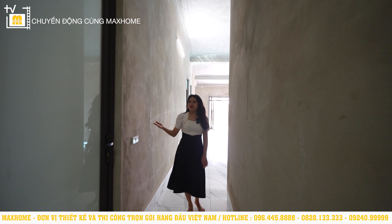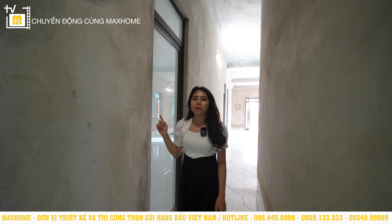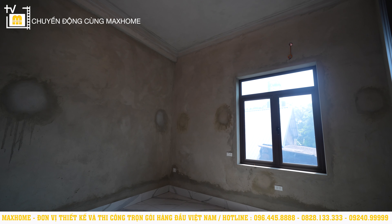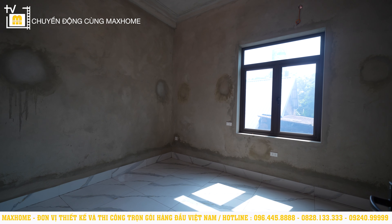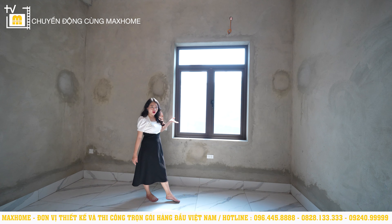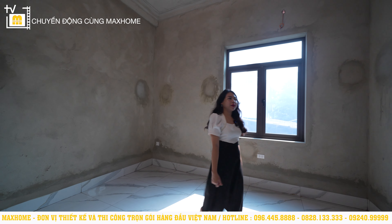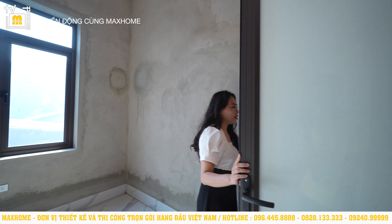Phòng ngủ tiếp theo có diện tích 12,5m² và sẽ có một nhà vệ sinh riêng khép kín phía bên trong. Phòng ngủ bên cạnh có diện tích 12,8m², cũng có nhà vệ sinh khép kín. Trong phòng ngủ này cũng có hệ thống cửa sổ rất thoáng hướng ra phía ngoài. Sau này sẽ đặt hệ thống giường ngủ và tủ quần áo. Đặc biệt phòng này có thêm nhà vệ sinh riêng tiện khép kín.